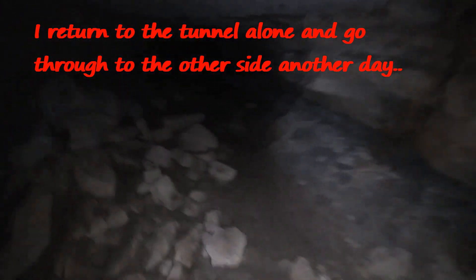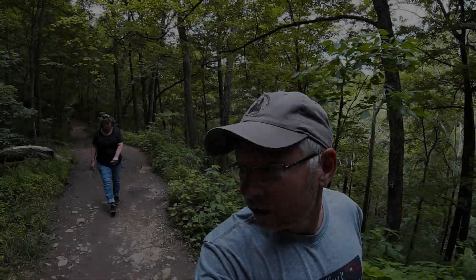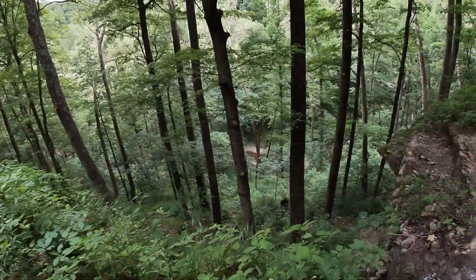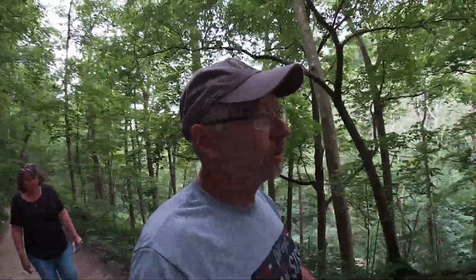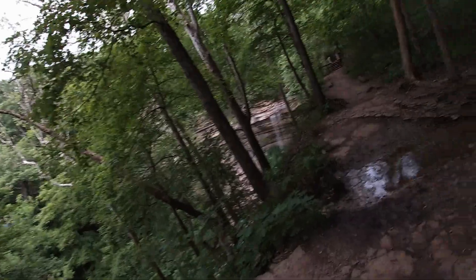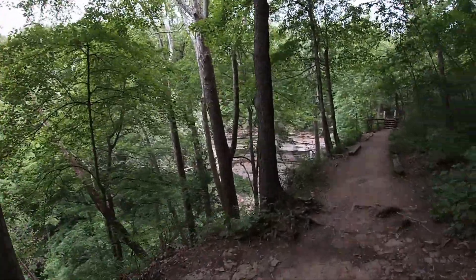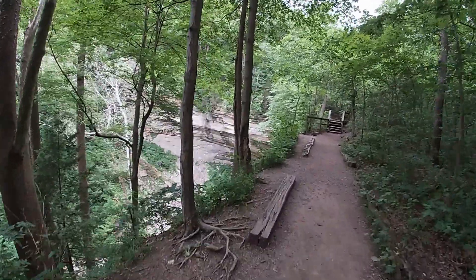You all right? Don't slip here. That is a cliff-y fall right there. I see a waterfall — oh, it's pretty. What's this fall called? Tunnel Falls. Trail number five.